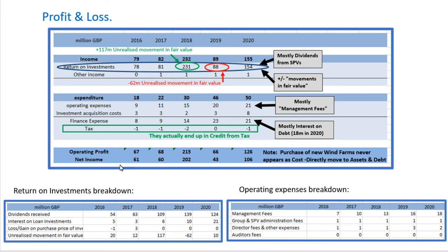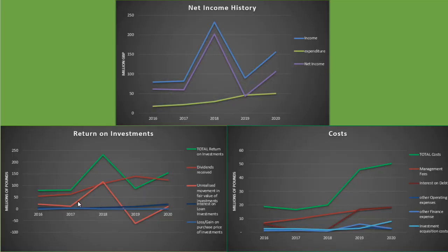So the most important thing really is the operating profit and net income. I think the trend, particularly dividends, dipped since 2020, but that was COVID and we expect it to bounce back in terms of the price of electricity. The net income is all fairly lumpy because of these re-evaluations. You can see the return on investments — which is their main income, mostly dividends — and this unfortunate flip-flopping of their valuations every year. In terms of costs, that's mainly just the management fees, but you can see how interest on debt is starting to become significant.